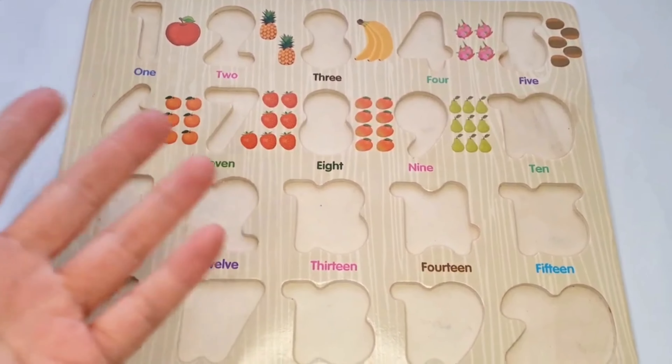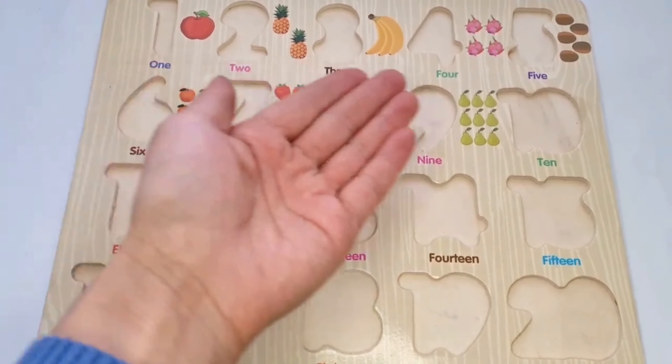Oh no! Where are our numbers gone? Let's find them — an important place.